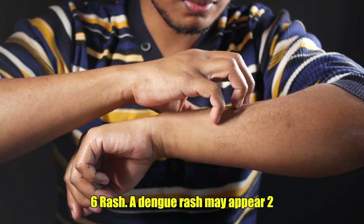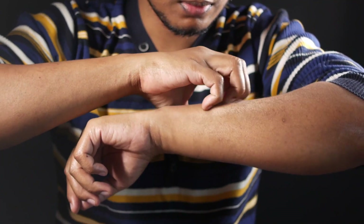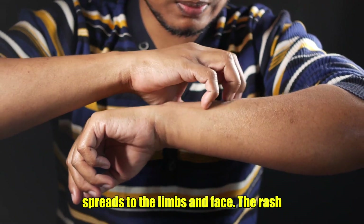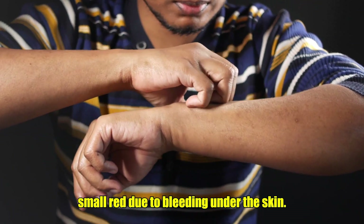6. Rash. A dengue rash may appear two to five days after the fever begins. It usually starts on the chest and spreads to the limbs and face. The rash can resemble measles or may appear as small red spots due to bleeding under the skin.